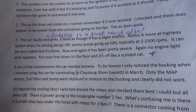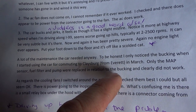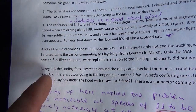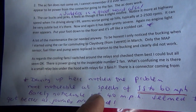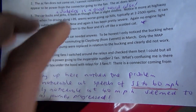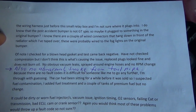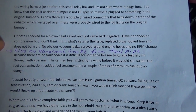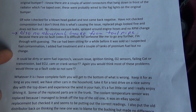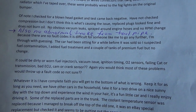Put your foot down to the floor and it's off like a scalded cat. A lot of maintenance done. Only the MAP sensor, fuel filter, and pump were replaced in relation to the bucking and clearly did not work. More noticeable at speeds of 55 to 60 mph, barely noticeable at 40. Check for a blown head gasket — does not burn oil, no abnormal smoke. It says no fault codes stored. The car's been sitting for a while. Suspect fuel contamination.